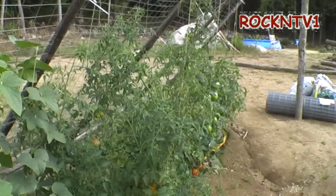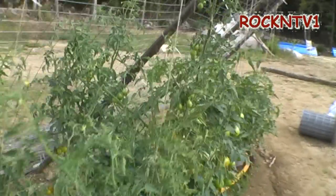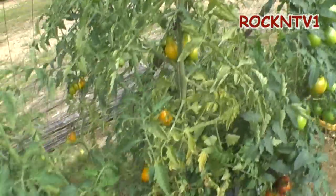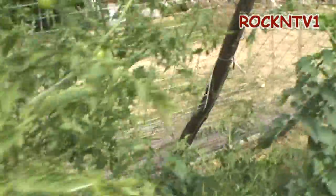As for the tomatoes, they just grow up the string. I hung the strings and I give them a little wrap around. These are my little yellow pear tomatoes and those are going nuts — they look great in your salad.